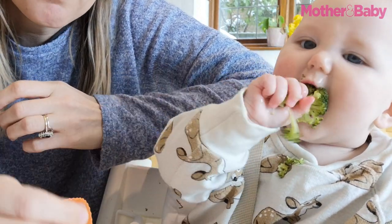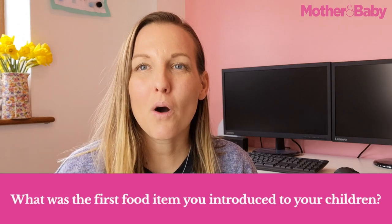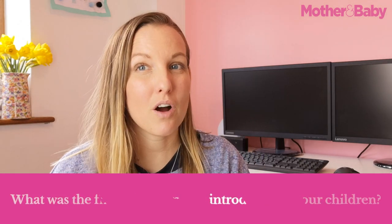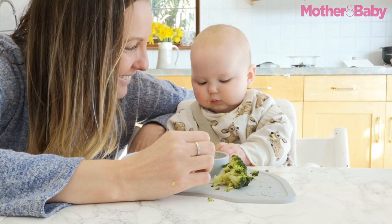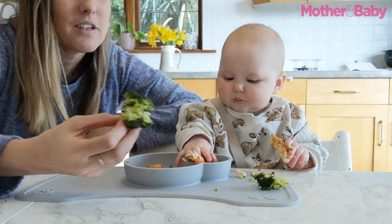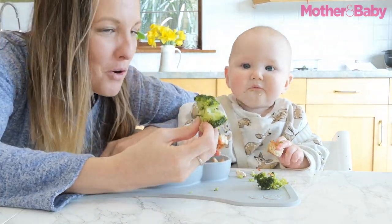One of the questions people asked me was what was the very first food I gave to my children. I have two children: Rafi who's three and a half years old and Ada who is just six months and has just started the weaning journey herself. Both of them started their weaning journey with broccoli, and honestly it's still one of Rafi's favorite foods now, and Ada is absolutely loving having broccoli in her diet.